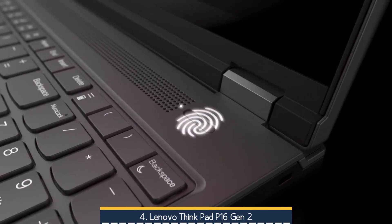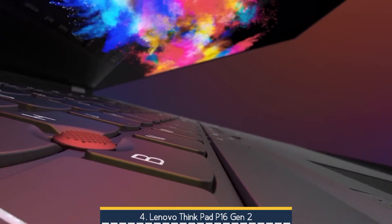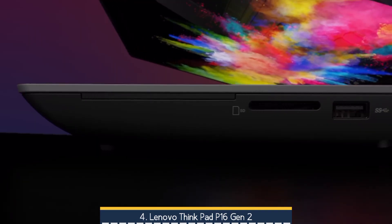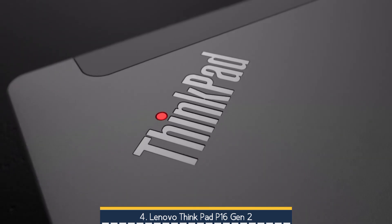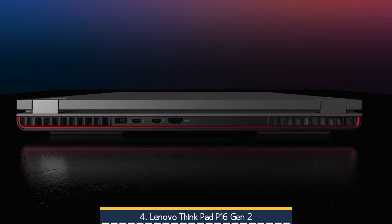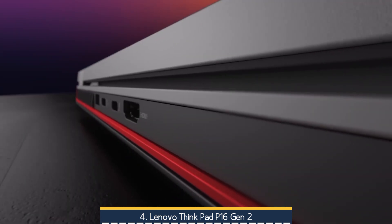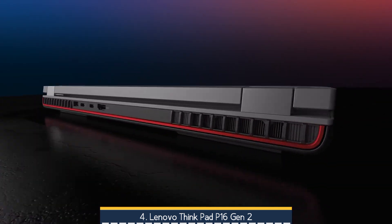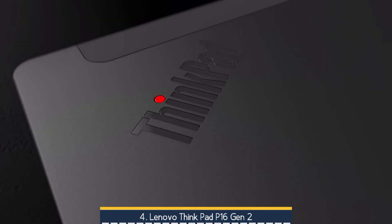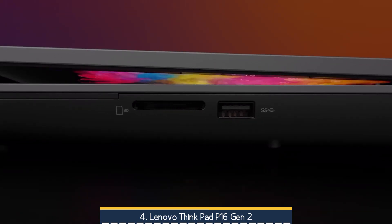It excels in benchmark tests, rivaling even high-end machines in Cinebench, PugetBench, and 3DMark, though its hefty 6.5-pound frame, loud fans under stress, and poor battery life are trade-offs to consider. For engineering students who need uncompromising performance, expandability — upgradable RAM, dual SSDs — robust security, and durability over portability, the P16 Gen 2 delivers a compelling, professional-grade experience. Just be ready to sacrifice some convenience and invest in a power brick.